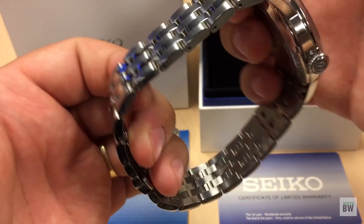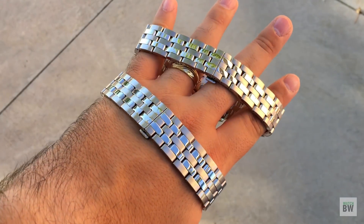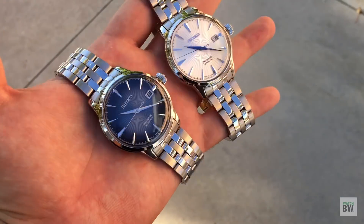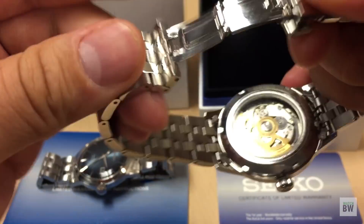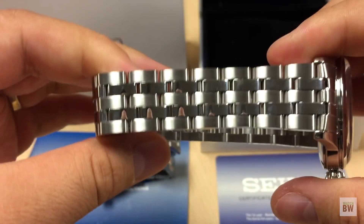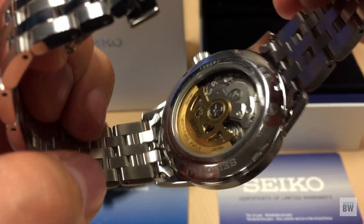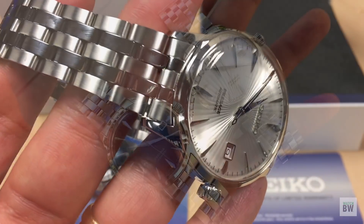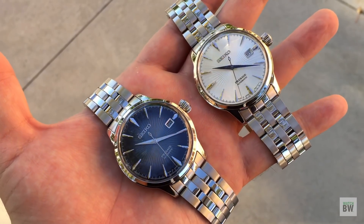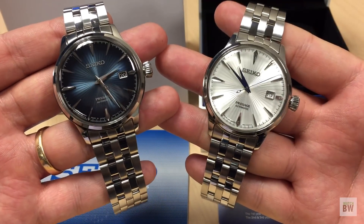They come with absurdly large bracelets, so even if you have large wrists you'll probably have to take some links out for a proper fit. The bracelet tapers, with a nice brushed and polished alternating finish to each link, and they're pretty solid — there's a butterfly-style clasp. I really like the bracelet, surprisingly — it's good quality. The only negative point is the folded end links as opposed to solid end links; they still hug the case pretty well, but solid ones would be nicer at this price point.